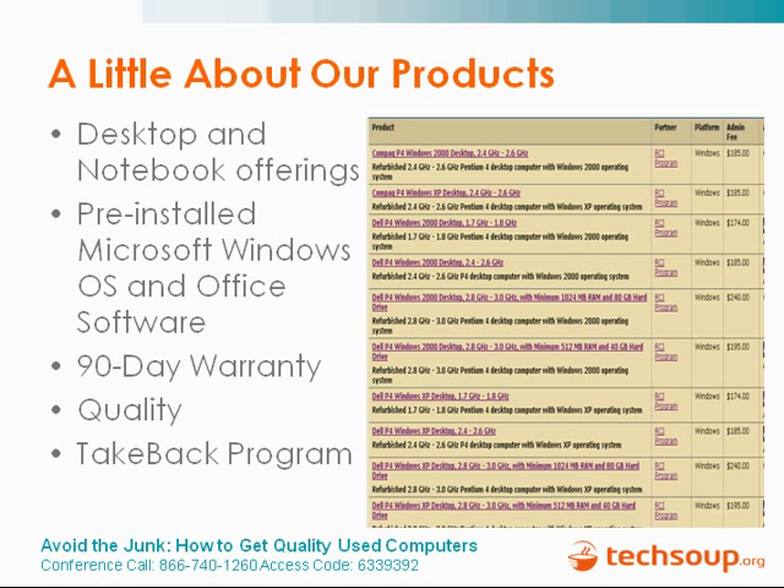Apple has very few certified refurbishers, and their licensing requirements for putting the operating systems on refurbished machines is very difficult for refurbishers. Apple does refurbishment themselves, and there are just a few places like Small Dog Electronics in New England that carry refurbished Macs, though they generally have a pretty high resale price. The problem is mostly the re-licensing of operating systems with Apple computers that limits the amount of resale.